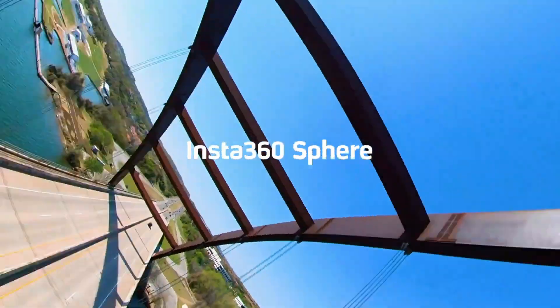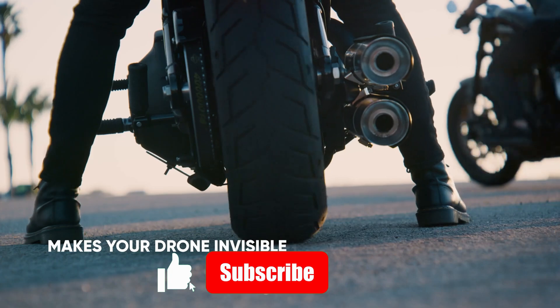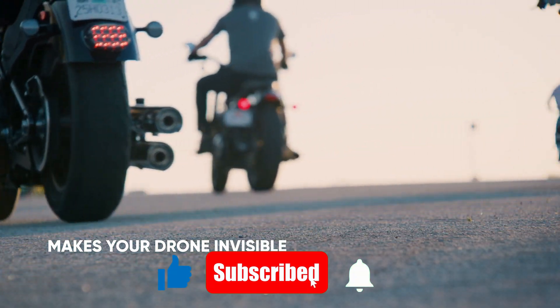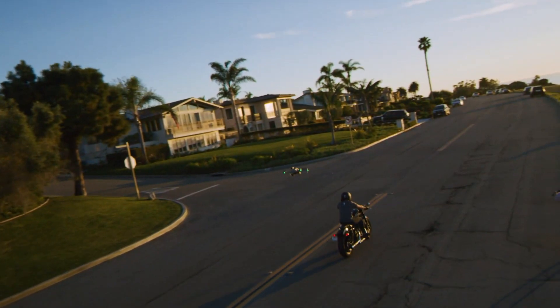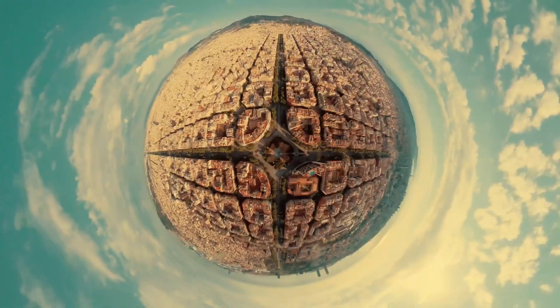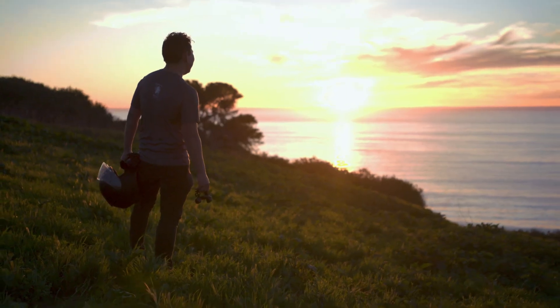Thanks for watching Technify. If you enjoyed this breakdown, don't forget to hit the like button, leave your thoughts in the comments, and subscribe for more cutting-edge tech reviews and guides. We'll keep exploring, testing, and sharing what's next in the world of innovation. See you in the next one — until then, keep creating and keep flying.